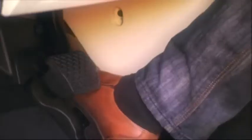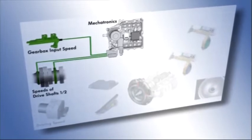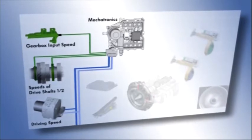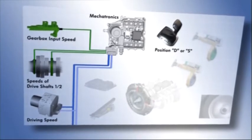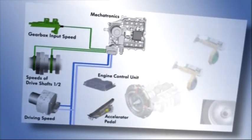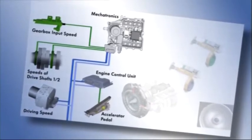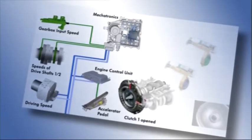How does the dual-clutch gearbox work in real terms? The mechatronics unit evaluates a selection of data: the gearbox input speed, the speeds of both drive shafts, and the wheel speeds determined by the ABS control unit. This information is used to calculate the road speed, evaluated according to the position of the gear selector lever in D or S. The system detects via the accelerator pedal whether the driver wishes to accelerate or decelerate. From the data, the mechatronics unit recognizes whether the gearbox needs to change from first to second gear, for example.